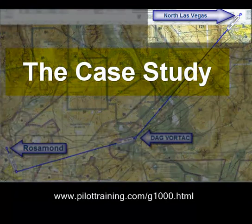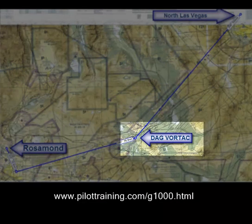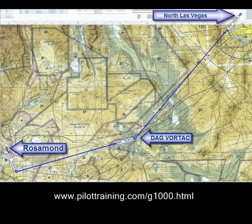The aircraft departed North Las Vegas Airport, destined for Rosamund, California. The initial route of flight appears to have been direct Daggett-Vortak before turning southwest toward Rosamund to avoid a restricted area east of Rosamund. The flight was conducted under dark night conditions with clear skies and good visibility.